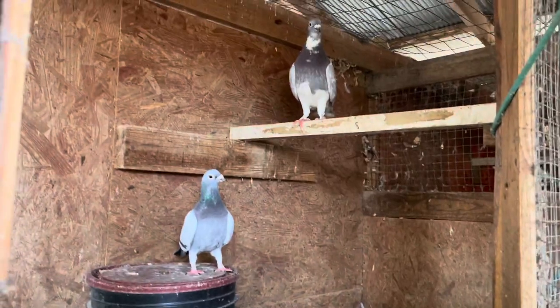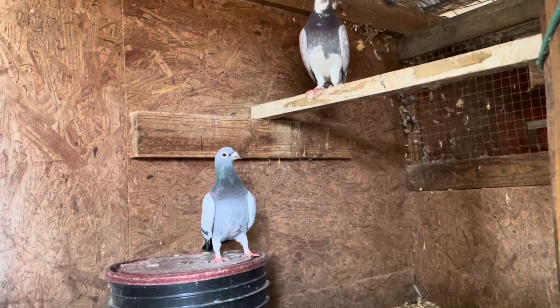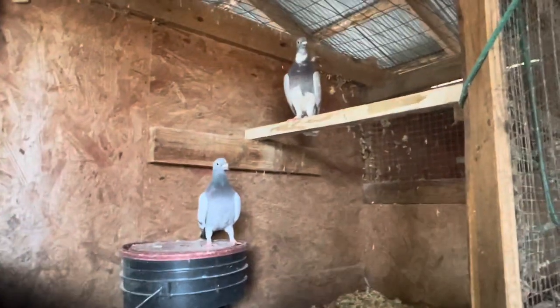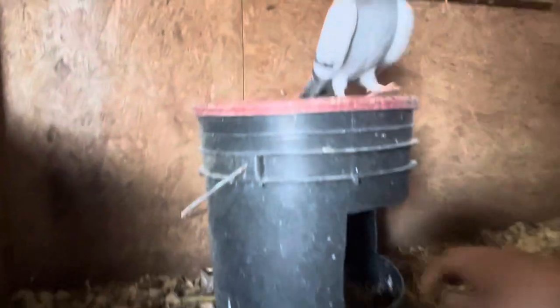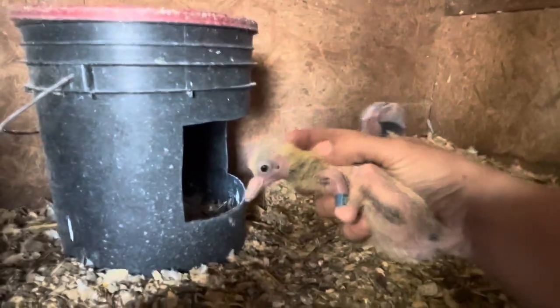Hey guys, I know it's been a while since I gave y'all some updates. In this video I'll throw y'all a little pigeon update. I've got this pair in here with two little babies. This one I checked earlier — he's gonna end up being a red. I'm not breeding for racing right now, I will next year, but he's banded. I can't tell what color he's gonna be yet but he's really light, so I'm judging he's either gonna be a red or pied.